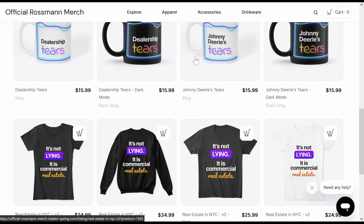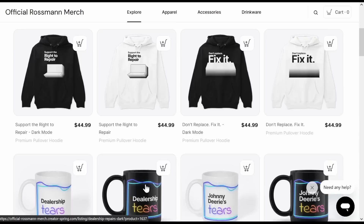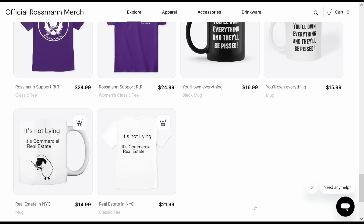Before we end the video — check this out. I'm actually starting to learn how a lot of this merch stuff works. We got all different types of things — t-shirts, mugs — we're making fun of a certain company because they lost in the state of Colorado. We have a dealership tiers mug, we've got 'Support Right to Repair — You'll Own Everything and They'll Be Pissed,' and 'It's Not Lying, It's Commercial Real Estate.' Do check it out down below at bit.ly/RossmanStore — spelled with two S's and two N's. That's it for today, and as always, I hope you learned something.